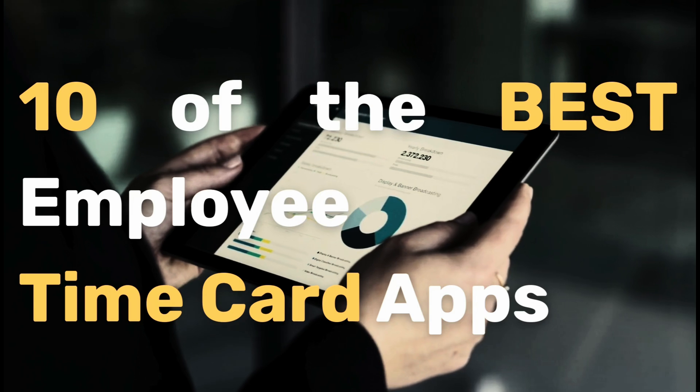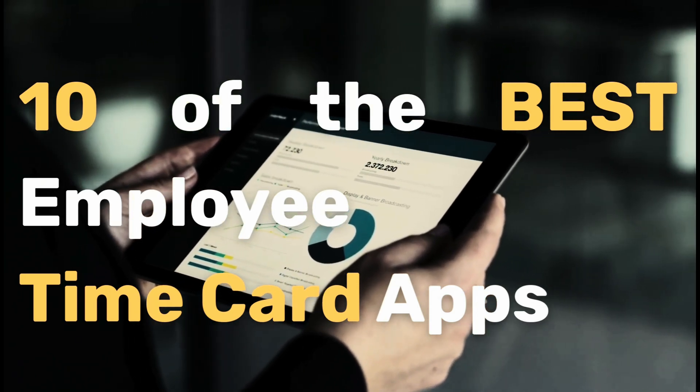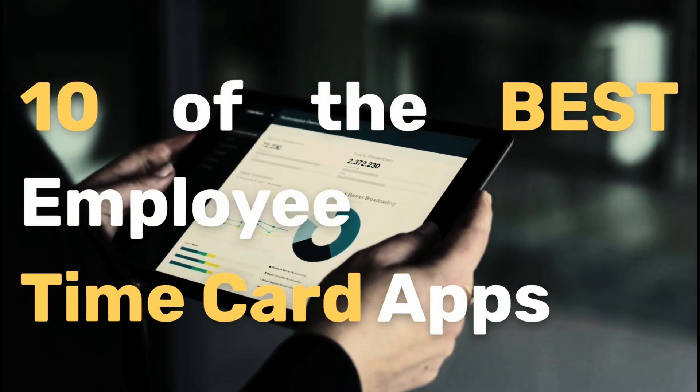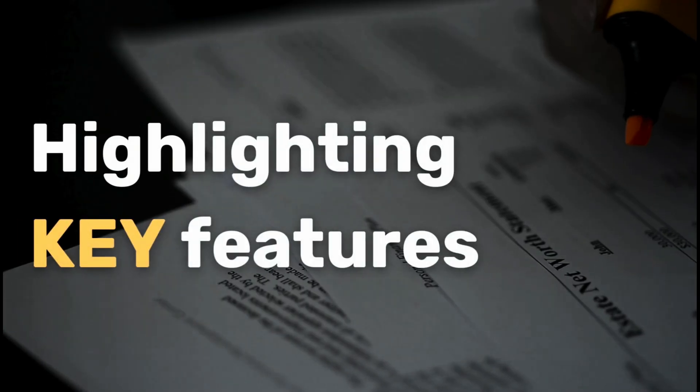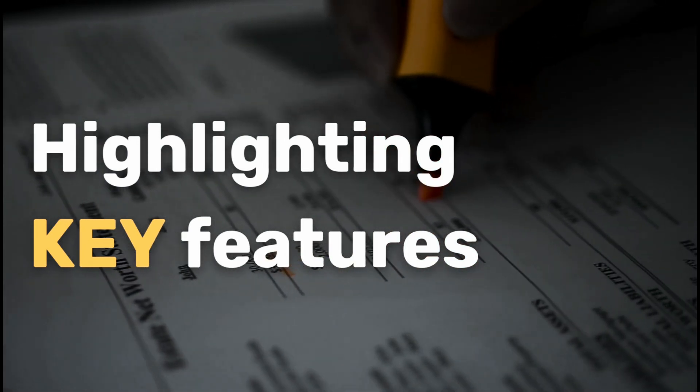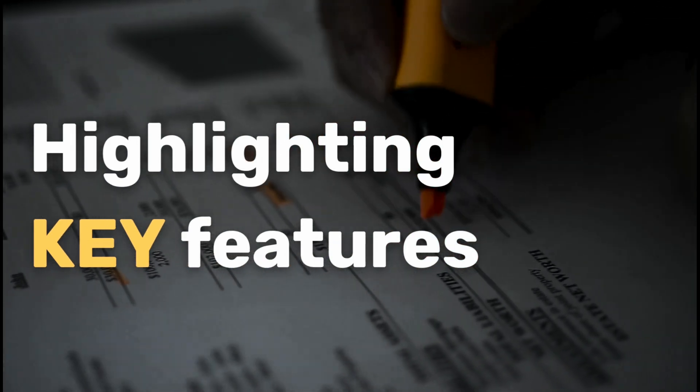Are you still stuck using pen and paper to track time, or worse, guessing? It's 2025 — there is a better way. I've tested 10 of the best employee time apps so that you don't have to. I've picked out 10 of the best employee time cards and analyzed their main features to help you cut through the noise and find the solution that best fits your business's needs.